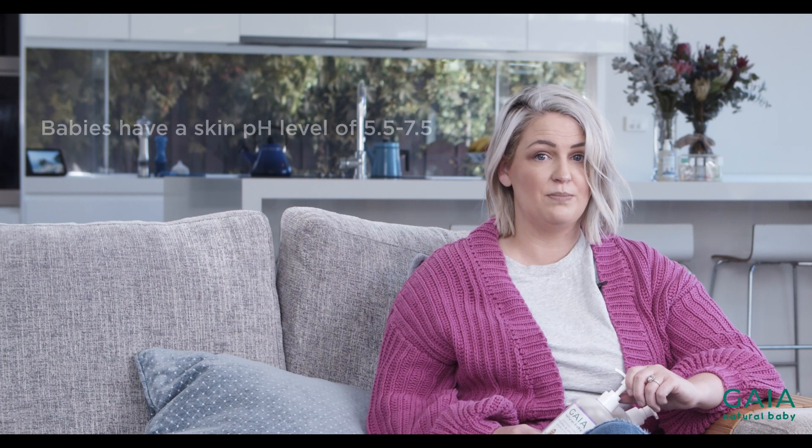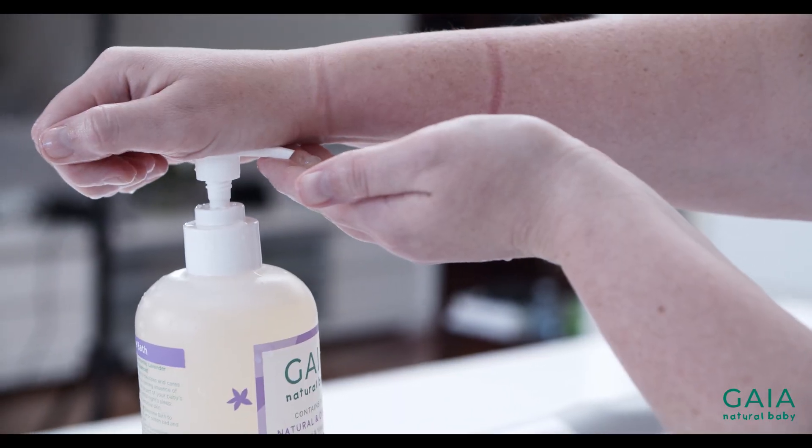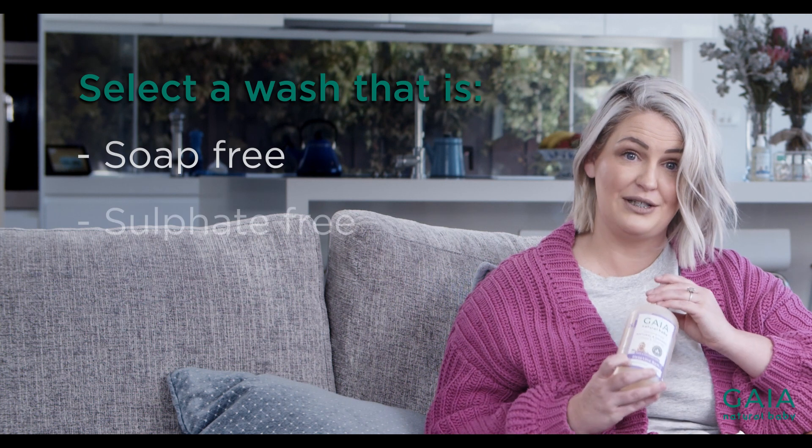Soap in particular has a significant disrupting effect on the skin's barrier. Soap increases the skin's pH levels which can lead to dryness. When selecting a body wash for your baby, select a product that is free from harsh soaps and sulphates.